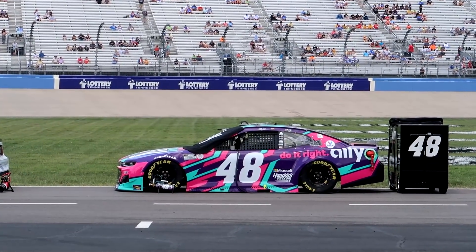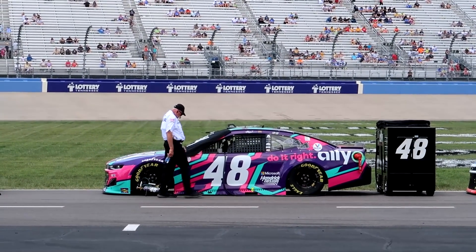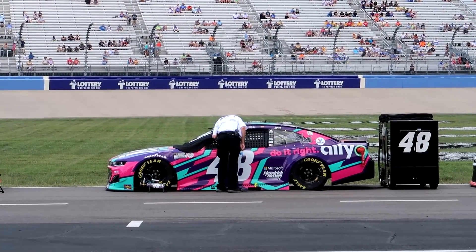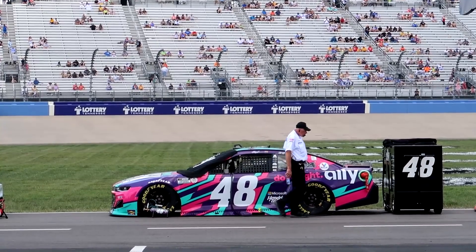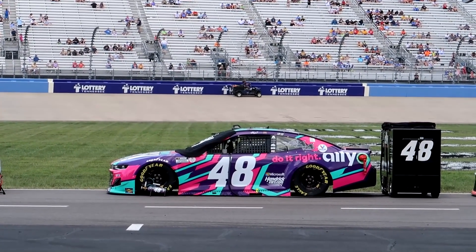Alex Bowman's Ally scheme - I believe this is technically designed by Dale Jr. Hey, don't get too close - whoa, why is he getting so close? He's blocking the view! Get out of here! Show us the car! Oh baby, oh my gosh - this is gorgeous. I don't want to get crazy but that might be the best paint scheme ever - at least my favorite.